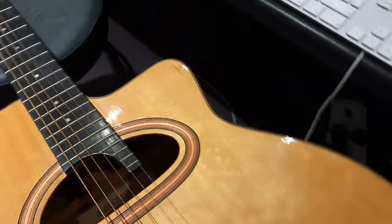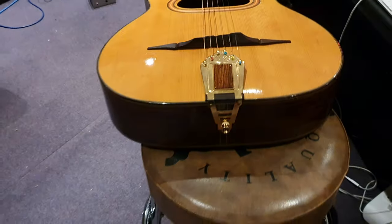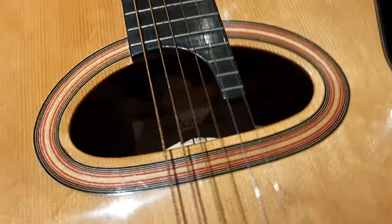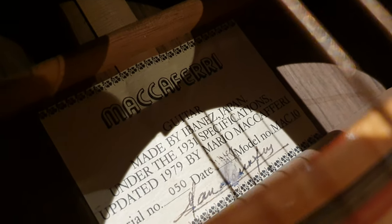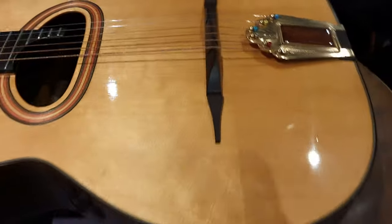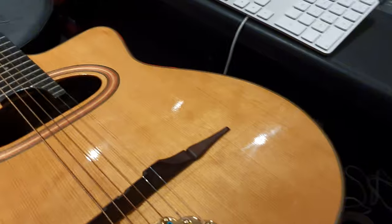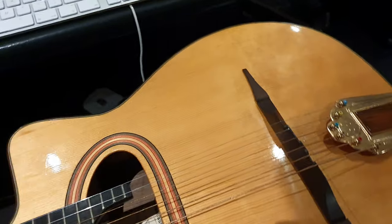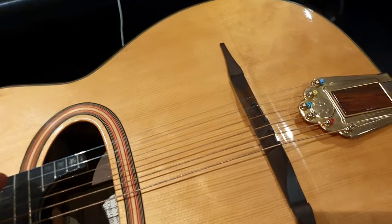Going back to this guitar, what made it famous is its D-shaped sound hole, which has now been copied — not even because of the original, but because of the reissue. This Ibanez reissue actually made it super popular, and now you see some of the biggest acoustic companies in the world copying this design. Made by Ibanez Japan under the 1931 specifications, updated in 1979 by Mario Maccaferri. This is number 50 of 440, and it's signed by him — that is his signature. There's also some sort of wood resonator underneath the body, and between that and the shape of the sound hole, it gives a very bassy, very resonant tone.